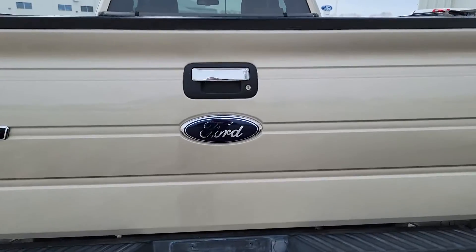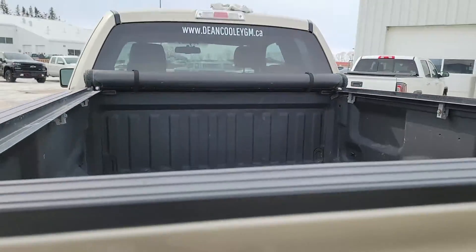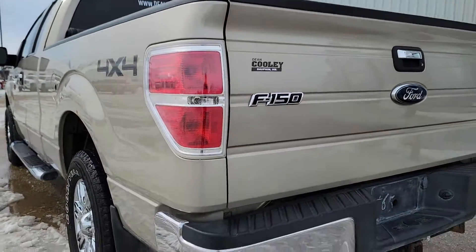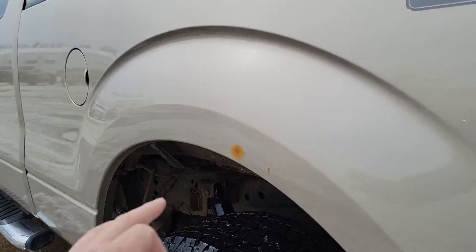Got a hitch back there. There's a spray-in bed liner and a soft roll-up tonneau cover. A little bit of rusting there.